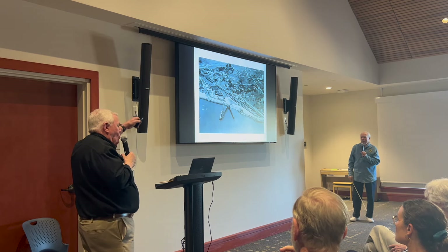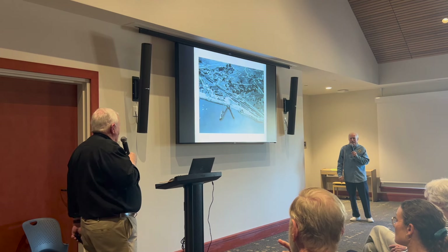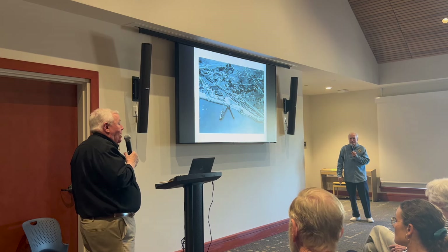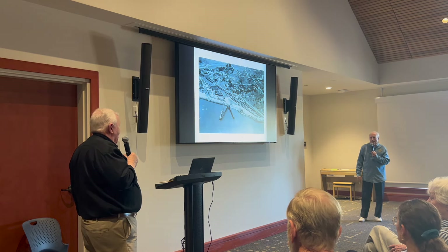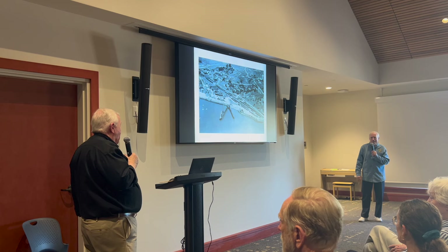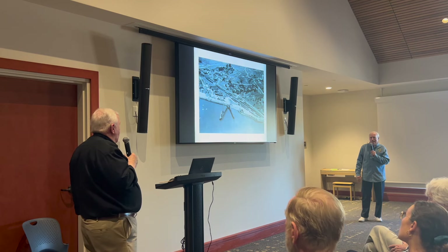That viaduct was also used for kids who lived on the rail yard to get up to school. They didn't like it because they had to go about an extra half mile to get to the viaduct and over the top. So they tried to cut across the rail yard, but if the rail yard detectives caught them, it was probably the last time they'd consider doing that.